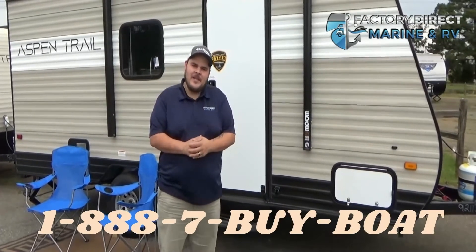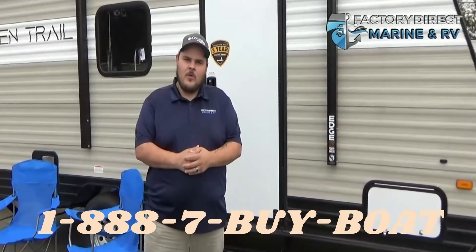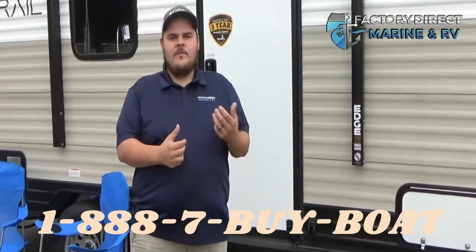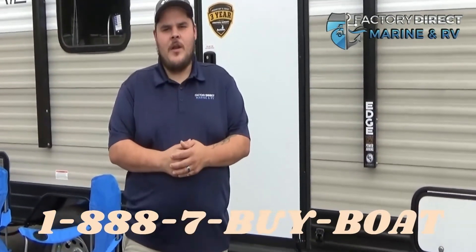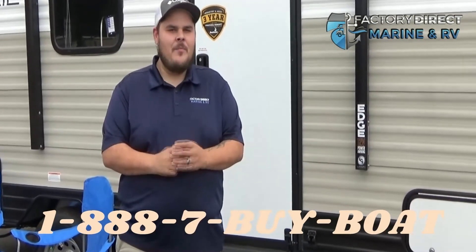My name is Justin. Thank you for looking at the 17BH Aspen Trail with me today. You can come visit us at Factory Direct Marine and RV, or visit our website at FactoryDirectMarine.com, or give us a call at 1-888-7BIBOAT.